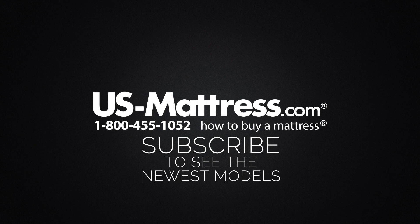We hope this video is helpful, but if you do have any other questions, please feel free to reach out to us. We can be contacted at 1-800-455-1052, you can leave us a comment below, or you can reach out to one of our chat representatives during normal business hours.